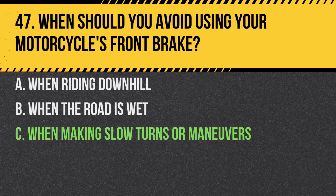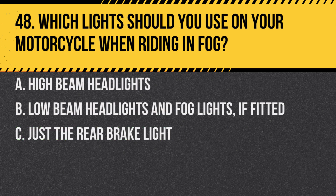Answer: C. When making slow turns or manoeuvres. Using the front brake during slow manoeuvres can easily cause the motorcycle to tip.